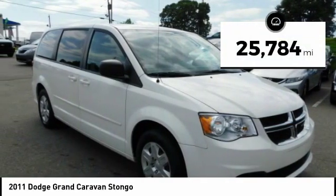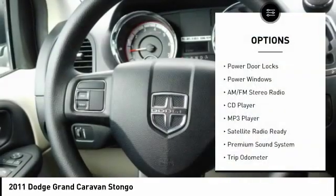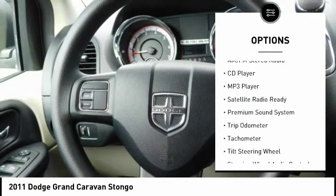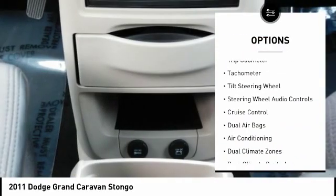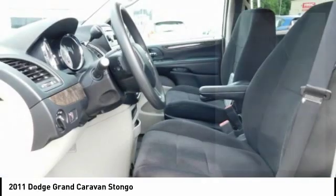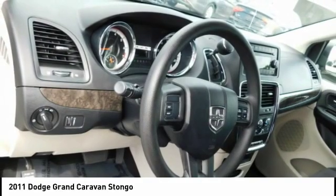This vehicle has less than 30,000 miles. Here are some of this vehicle's great options: traction control, keyless entry, steering wheel audio controls, dual airbags, air conditioning, cruise control, premium sound system, heated outside mirrors, AM FM stereo radio, rear defroster.